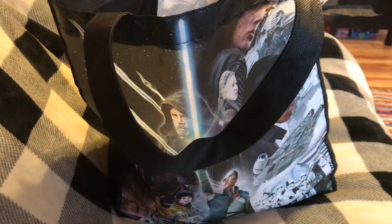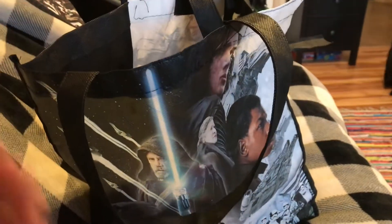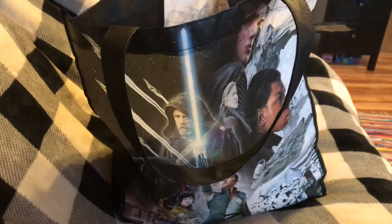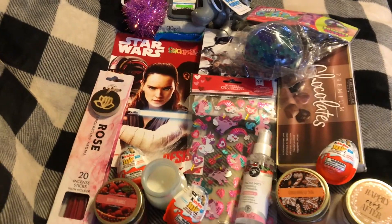Hi guys, Chloe here. I got a few things from Dollar Tree and I want to show you guys, so it's just going to be a little Dollar Tree haul. I hope you guys enjoy!